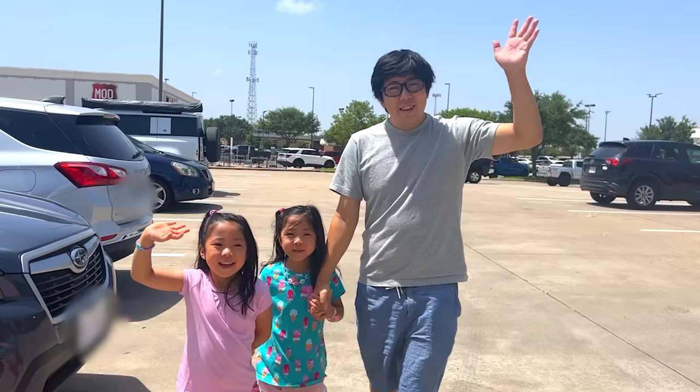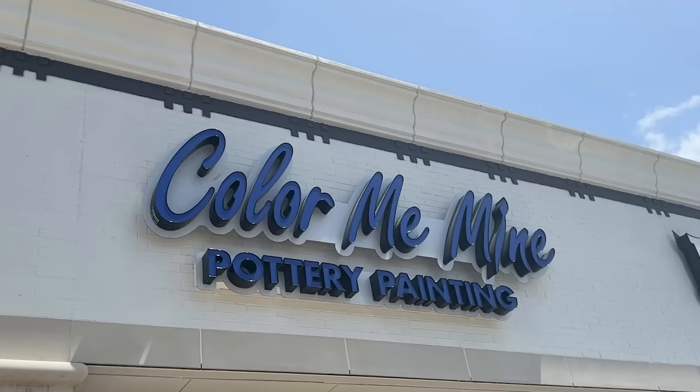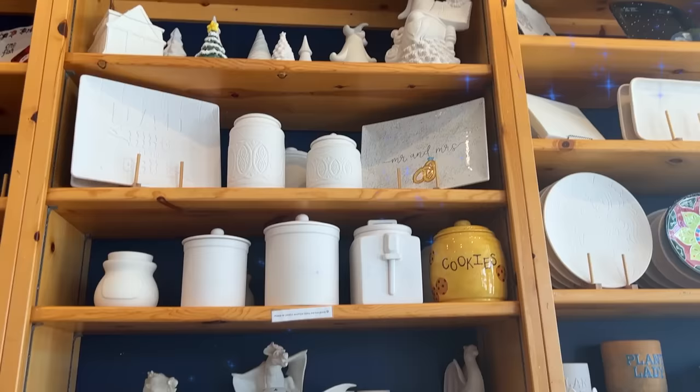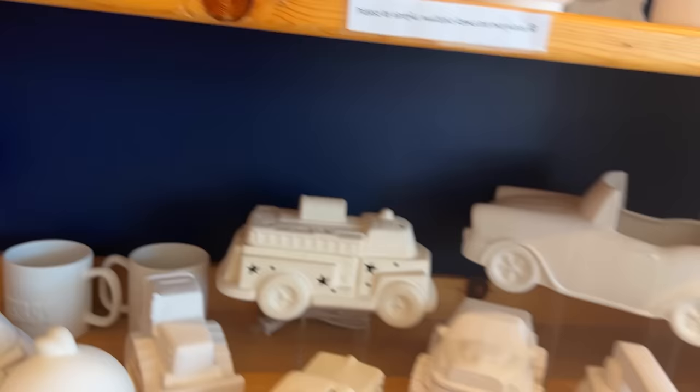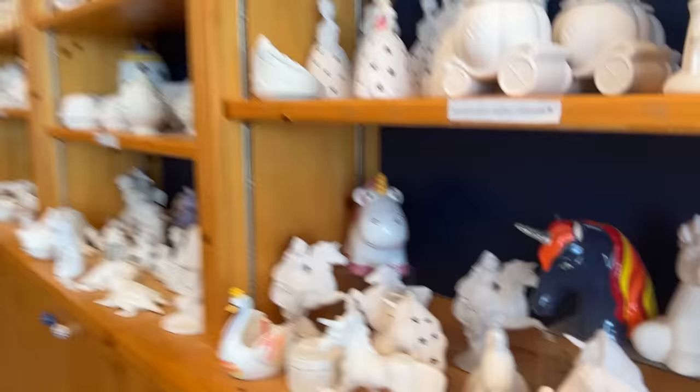Haji Family! Today we are going to paint. Are you guys ready? Yeah! Let's go. There's so many choices. It looks cute — little animals, dragons, Star Wars. Some turrets. Oh my god, it's like a whole selection of them.